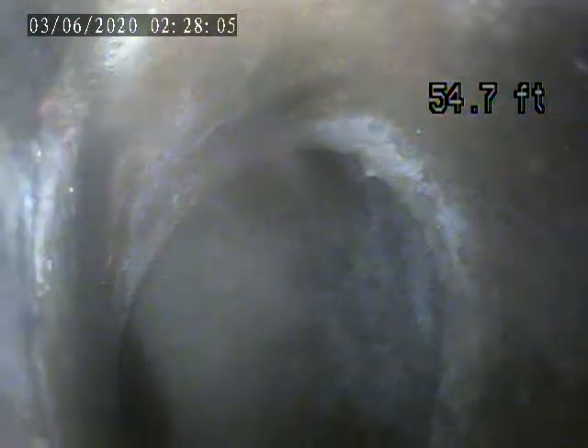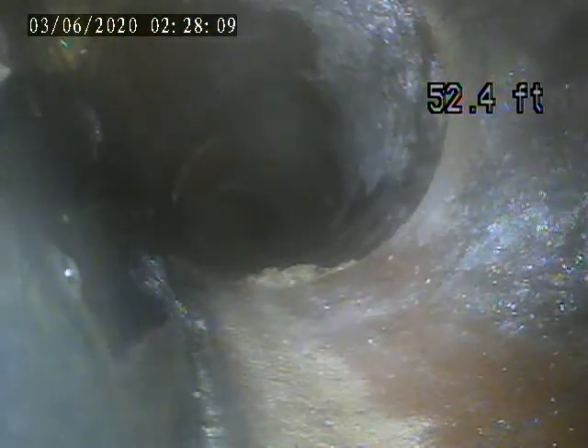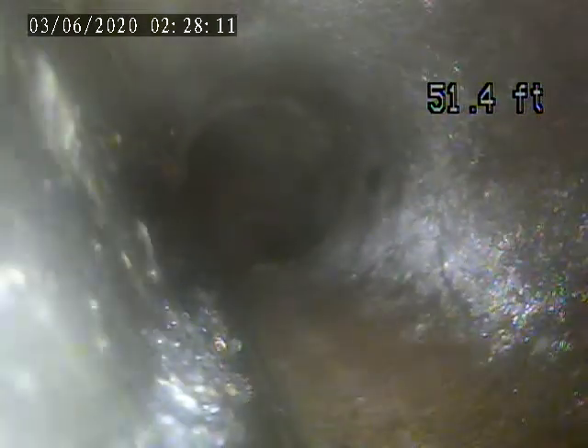We're going to pull back from this point. The tap-in is in good shape. We got a little bit of debris on the bar in there.